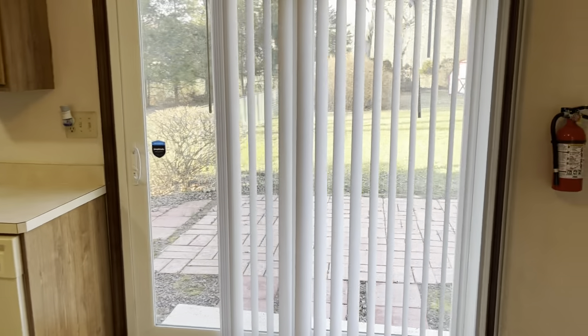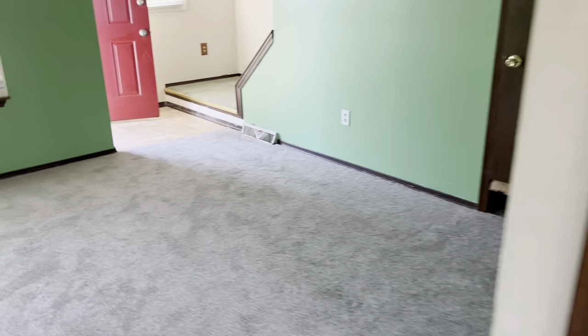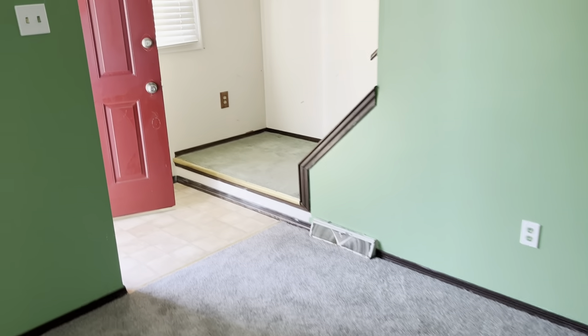There's a slider that goes right out to the fenced-in backyard. There's a powder room down here, and there's also a basement, which is great.